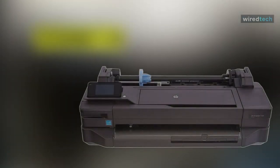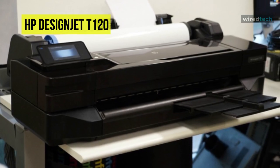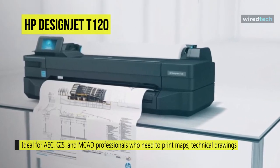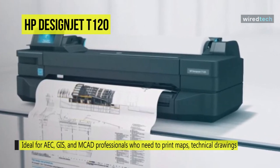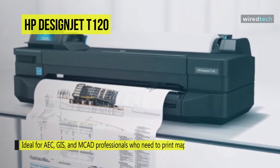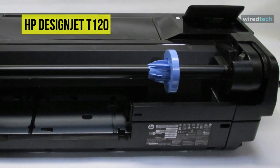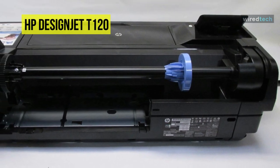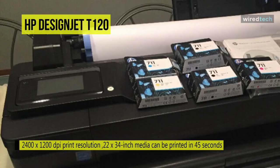Up next on the list, we have the DesignJet T210 large-format wireless plotter printer from HP. This printer is ideal for AEC, GIS, and MCAD professionals who need to print maps, technical drawings, posters, and renders with precise, accurate line quality and crisp text. It offers an impressive 2400 by 1200 dpi print resolution, and this powerful unit accepts roll and sheet media up to 24 inches wide. Designed for speed and efficiency, you can send multiple files in one click with HP Click software, and 22 by 34 inch media can be printed in 45 seconds.